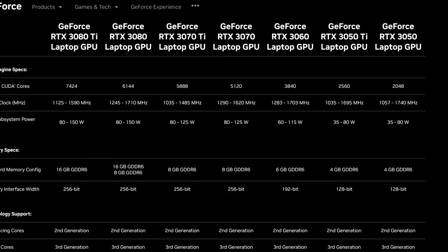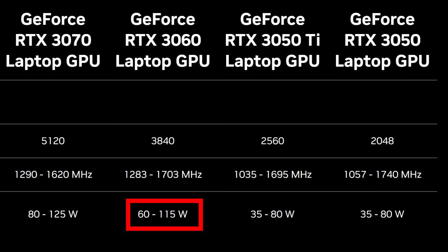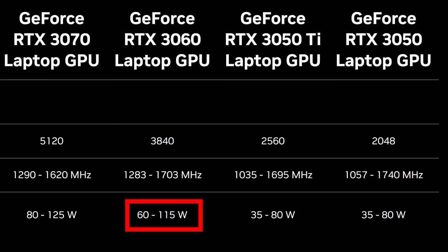One of the most important factors that determines GPU performance is the GPU power limit. Nvidia's spec sheet lists different power ranges for their laptop GPUs. Take the RTX 3060 for example — we can have a 3060 in a laptop running anywhere between 60 and 115 watts, and some 3060s can boost up to 140 watts. More GPU power does equal more gaming performance.